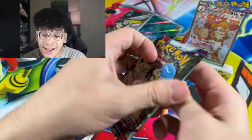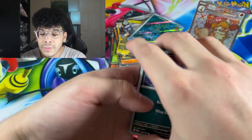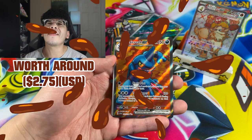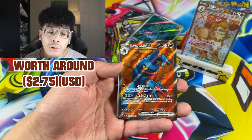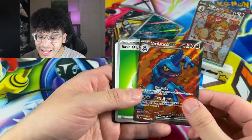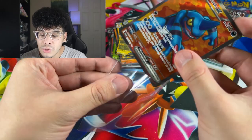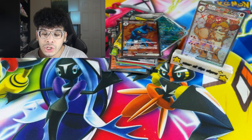We got two packs left. We got a Croagunk — my boy Croagunk in the cut. We got a Rock Chest Plate cloth, and we got the Toxicroak EX. Our Croagunk officially evolved. That centering is so bad but I don't really care about things like that — it's still a beautiful piece. I love the orange background — that's actually dope.